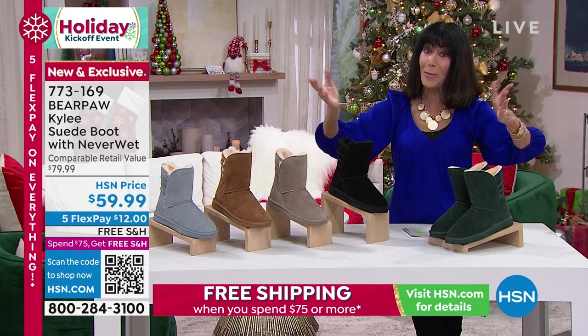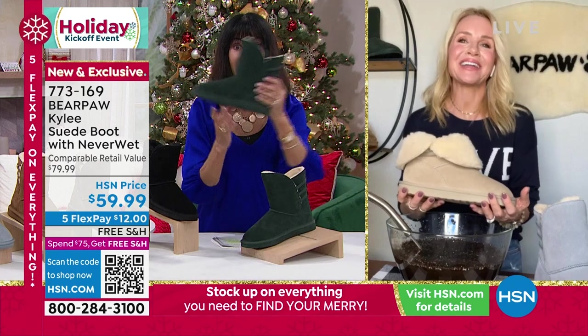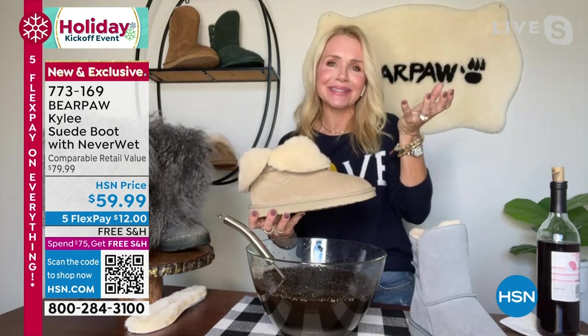This is a first opportunity for everyone, which is always exciting. I love it when we have exclusives. We're all over the country, been around for over 20 years. Whenever you can have something just found at HSN, it's a lot of fun.